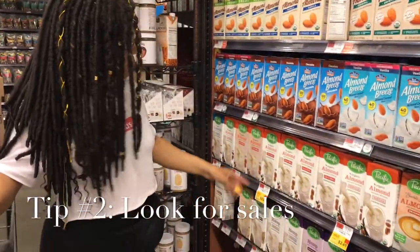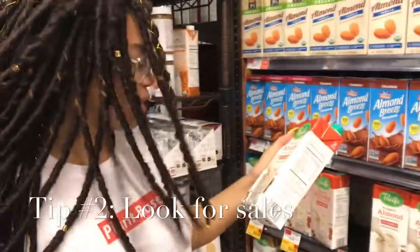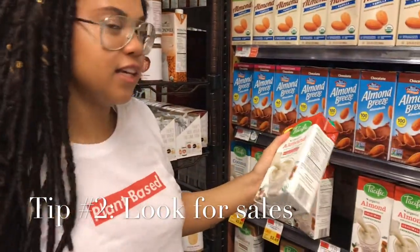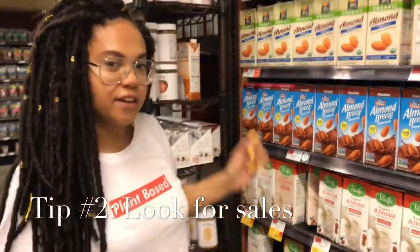They have a sale on oat milk — it's only $2.69. Normally I would get this but I just got oat milk, so I wish I had come in first. But people think that oat milk is expensive, but sometimes they do have a good deal.